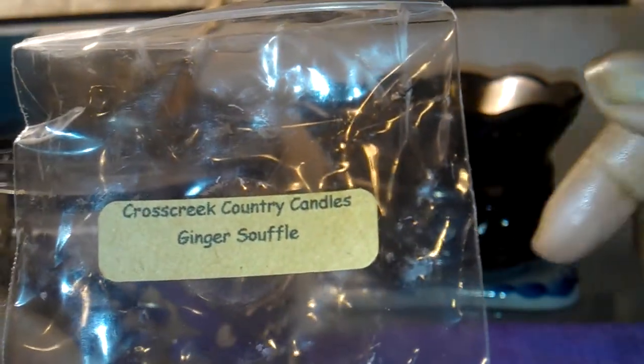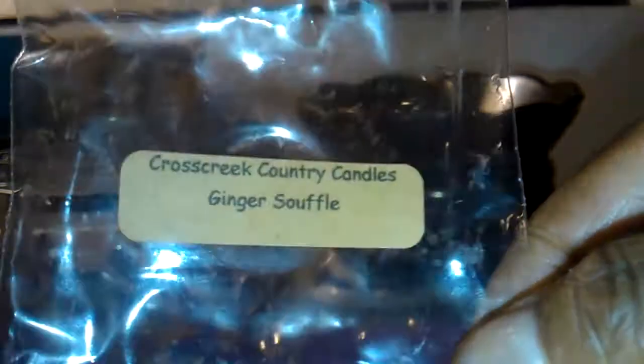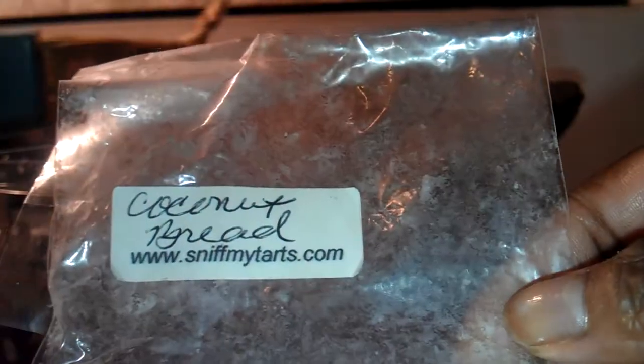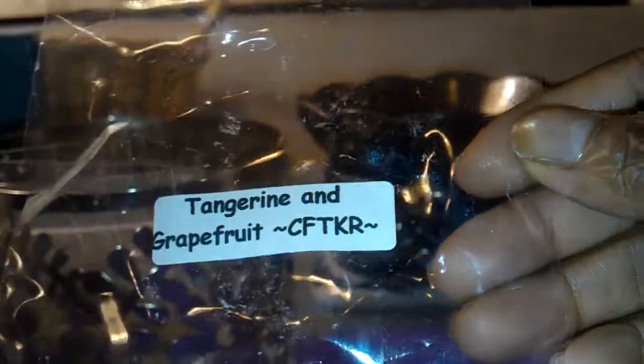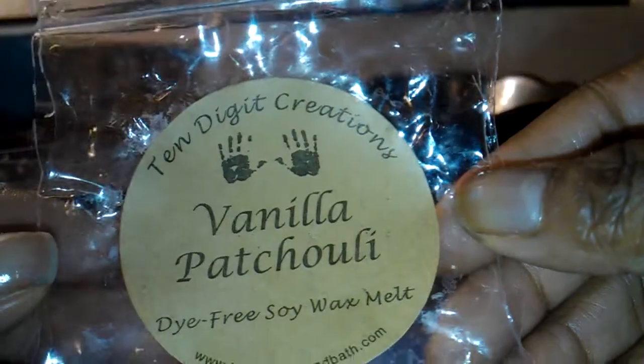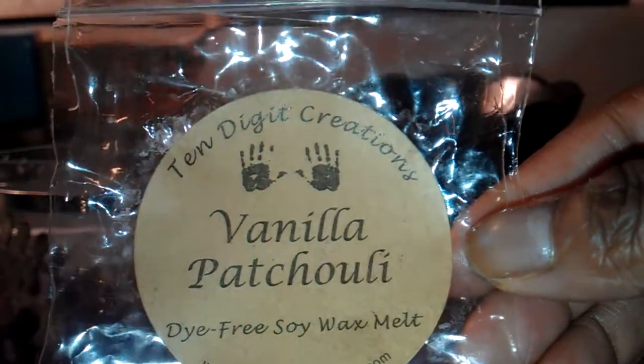Alright guys, well I'm going to stop there. Thank you for watching this video, and I hope you saw something here that you liked. I think I melted a lot of really good tarts, so I just wanted to share a review with you. I hope everyone is doing well. Please take care, and don't forget to rate, comment, and subscribe. Bye-bye guys.